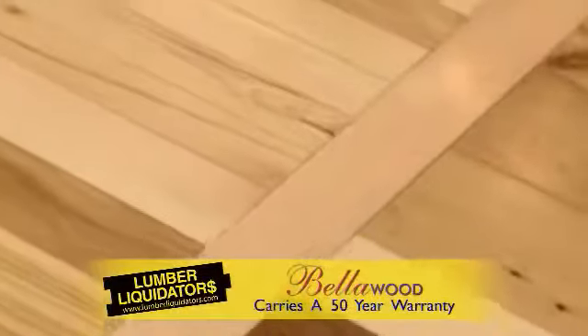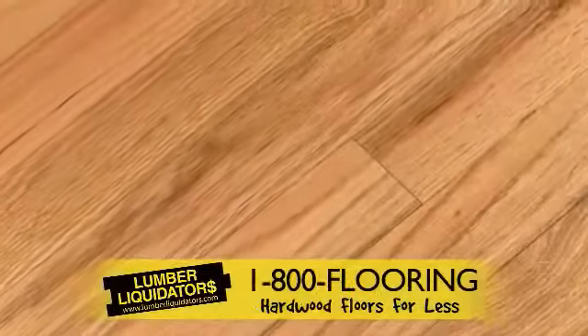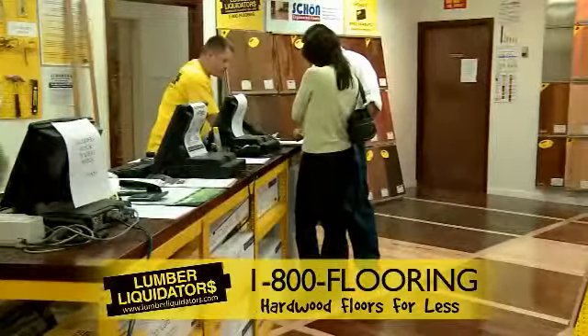These floors are easy to install and require no sanding. Being a pre-finished product, there are no hazardous fumes and you don't have to wait for them to dry. You can start enjoying the new floors the day they are installed.